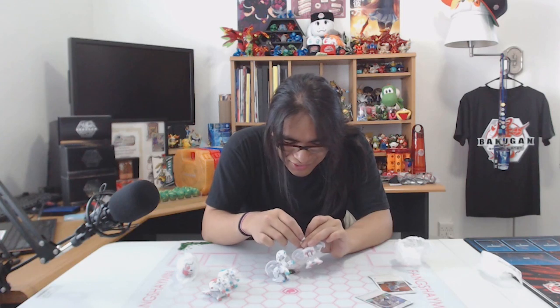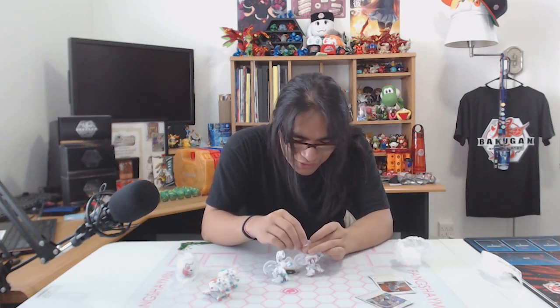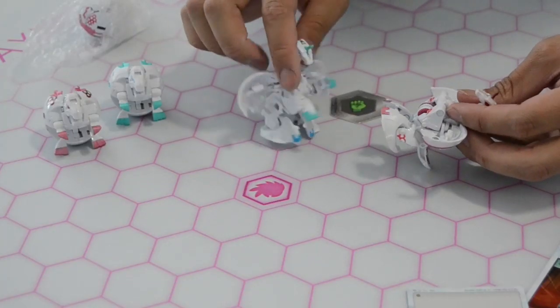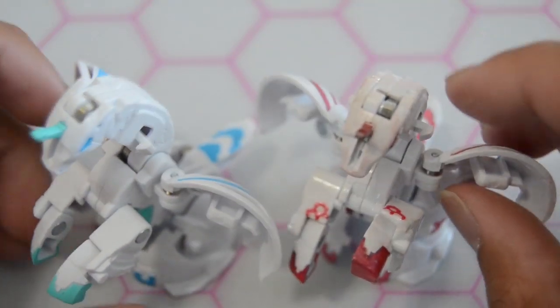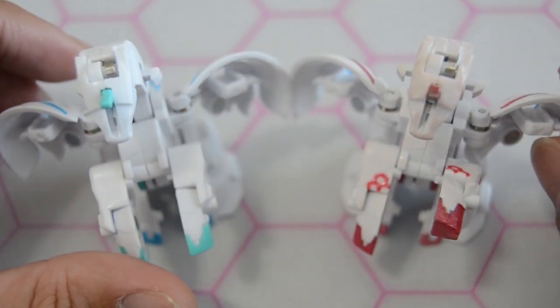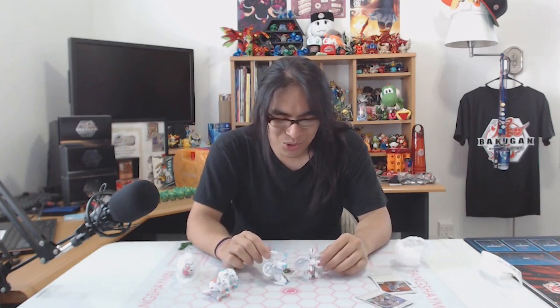Looks like the horn is a little stuck — let's pull it out. Got to be a little aggressive with that horn. Oh my goodness, I love the little hex pattern on the legs there. She put a hex pattern on the little legs and painted the hubs. This is gorgeous. I was not expecting a Pegatrix Ultra. Are you kidding me? That's so good.